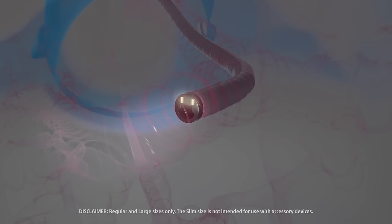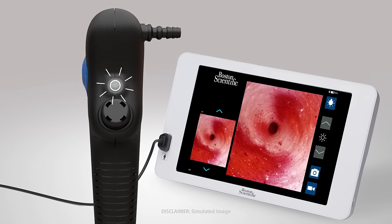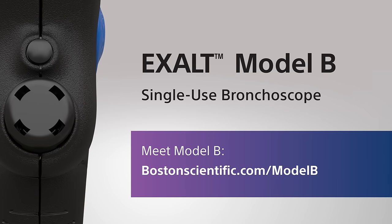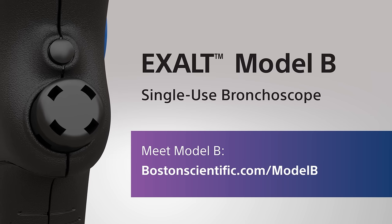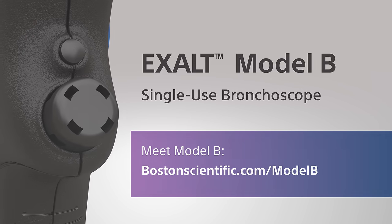Dynamic light control gives best-in-class visibility, and image capture allows you to capture videos and photos during a procedure. Discover the scope designed for efficiency that clinicians prefer, and experience the benefits of a single-use bronchoscope that lives up to its promise.